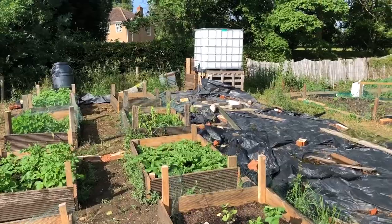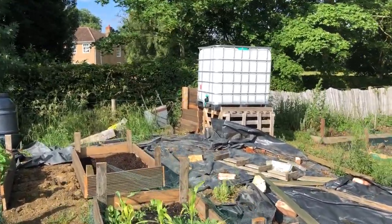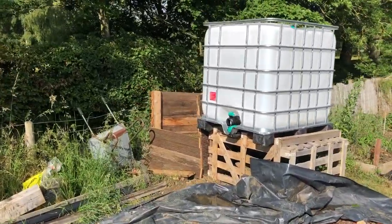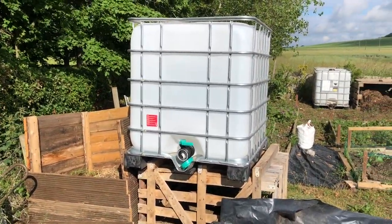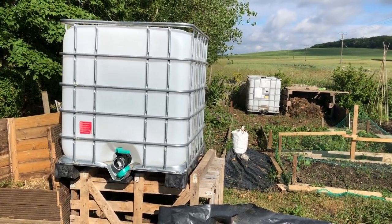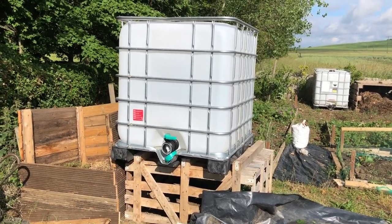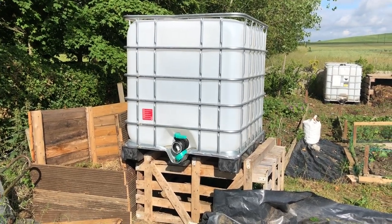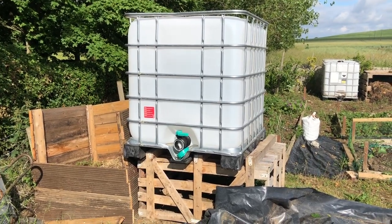We bought this water butt — it's an IBC water tank. It used to be used for sugar syrup or something and it's been cleaned out. The allotment committee here got together and organised it; I think they bought about six between various people. We bought one — it was £70 with delivery — and I think it's about a thousand litres of water, so that will mean I don't have to cart water down to the allotment with me, which is nice.